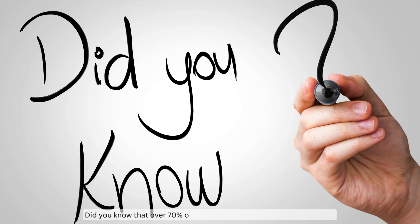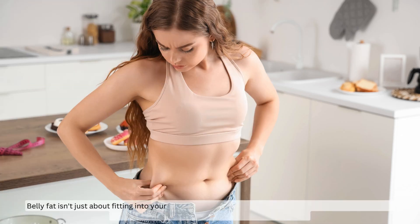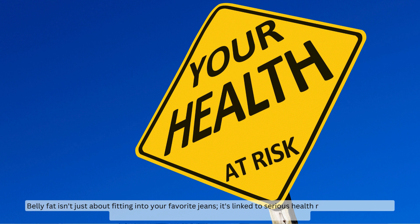Did you know that over 70 percent of adults in the USA struggle with belly fat? Belly fat isn't just about fitting into your favorite jeans — it's linked to serious health risks.